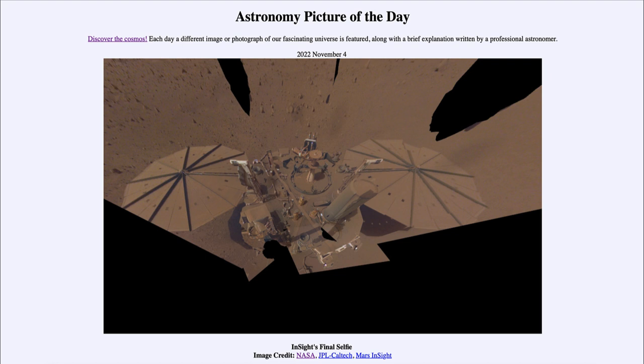However, we will continue to study the data that was sent from Mars over the coming years and decades. So that was our picture of the day for November 4th of 2022, titled Insight's Final Selfie. We'll be back again tomorrow for the next picture. Until then, have a great day everyone, and I will see you in class.